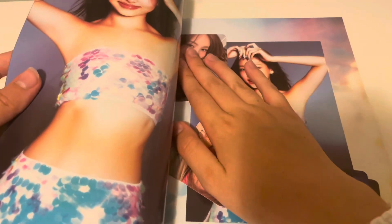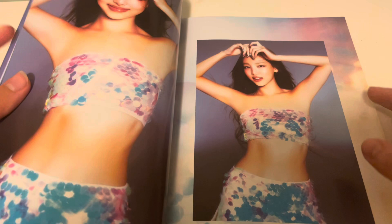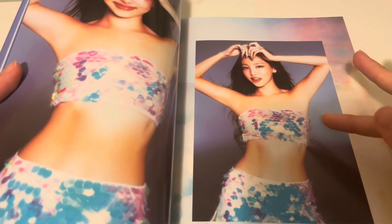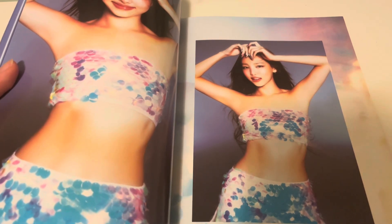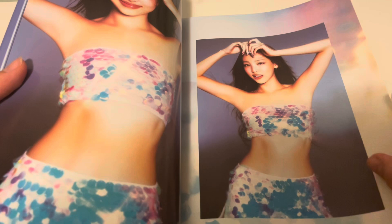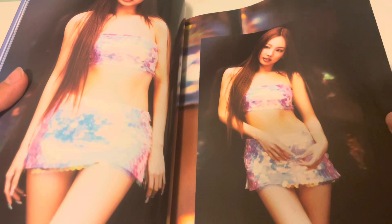She looks ridiculously tall - it's definitely the angles. I did not expect the photocards to be in the middle! Do you know how long it's been since photocards have actually been in the photo books? A long time, because most albums nowadays they keep them separate. Anyway, the pictures are great, she looks amazing, and this comeback was so good.